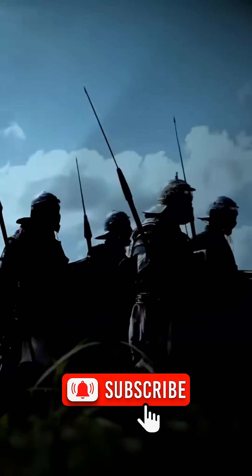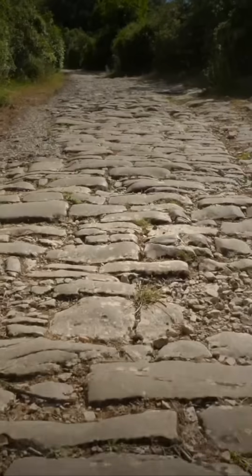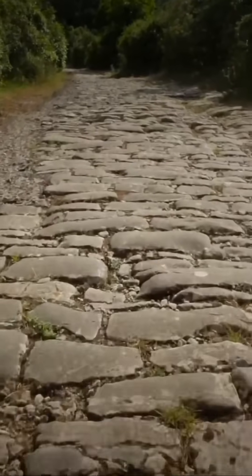Did you know that some ancient Roman roads are still in use today? The Romans built nearly 100,000 kilometers of roads across their empire, stretching from Britain to the Middle East. And remarkably, many of those roads have survived for over 2,000 years. So how did they do it?